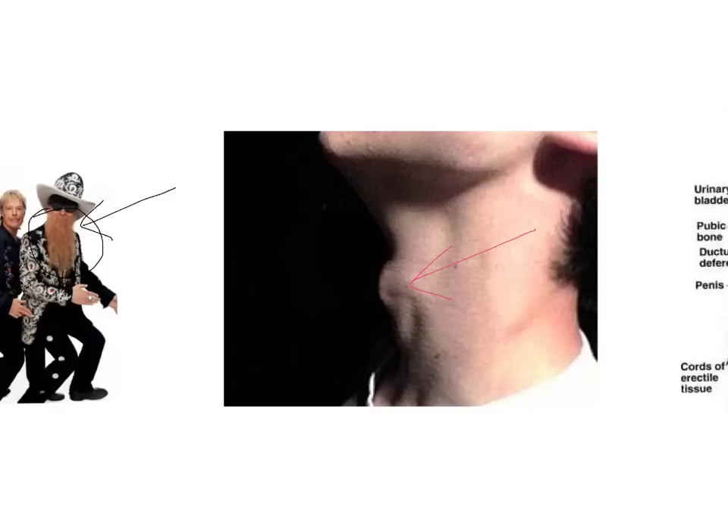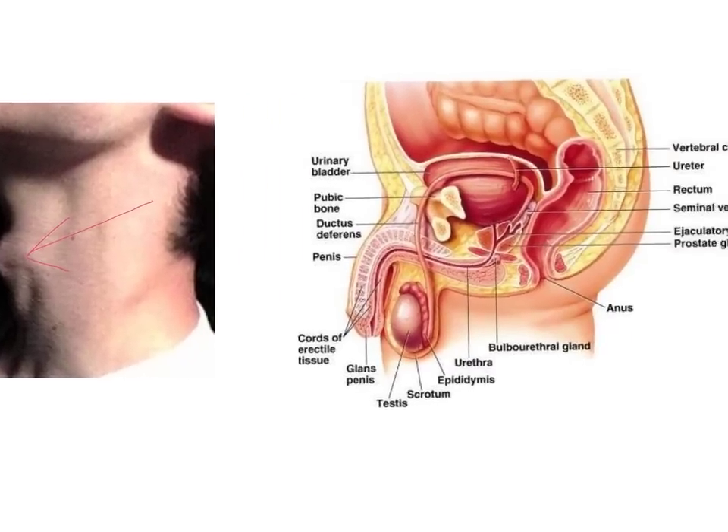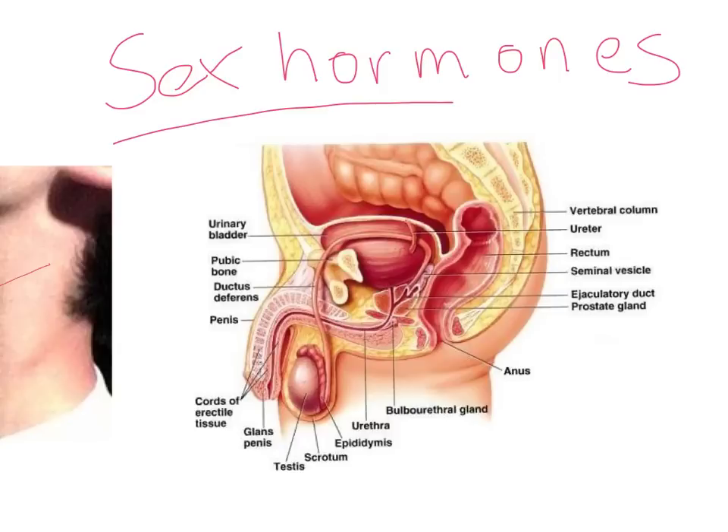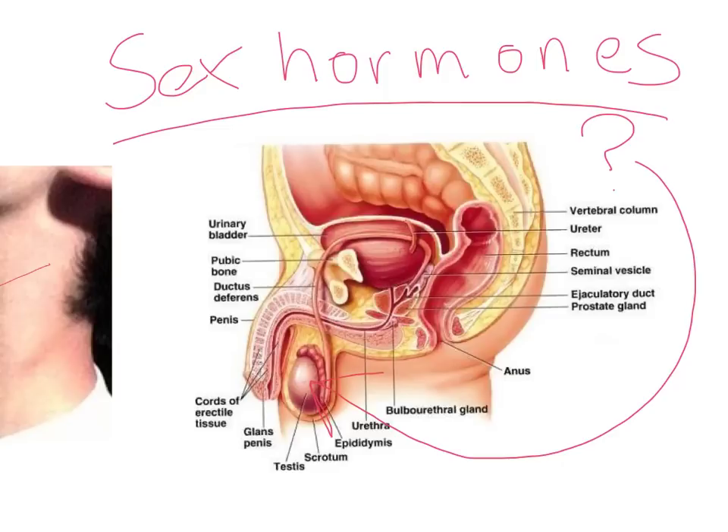Now, how does this all happen? Well, all these changes are caused by things called sex hormones. They're made in the testicles of a male. So, during puberty, not only will the testicles start to produce sperm — which is what is needed to get a woman pregnant — but also, they release sex hormone chemicals into the boy's bloodstream that cause all the changes we've just talked about.